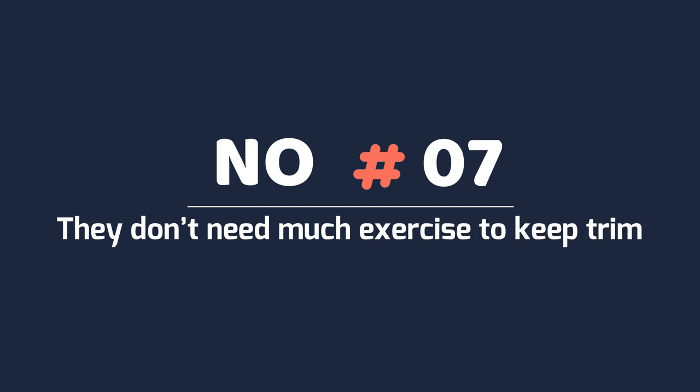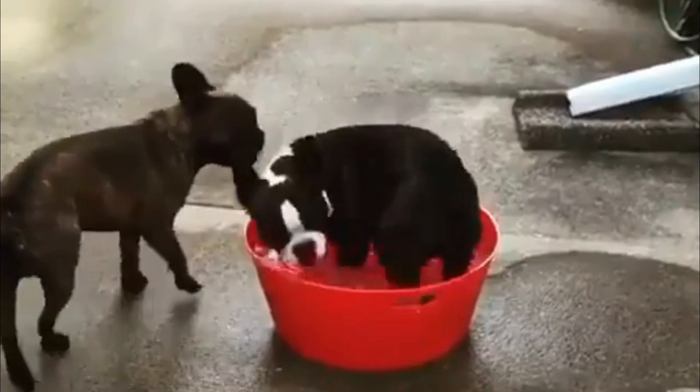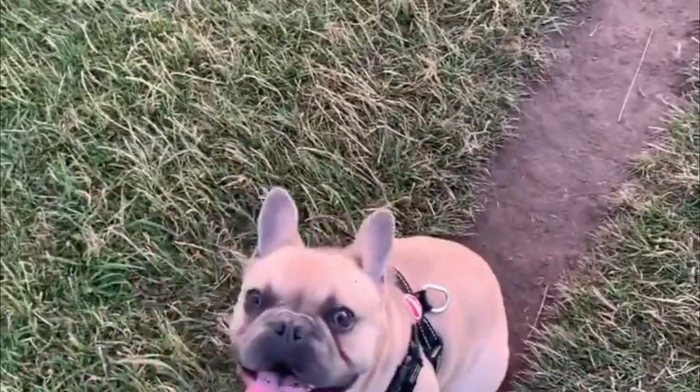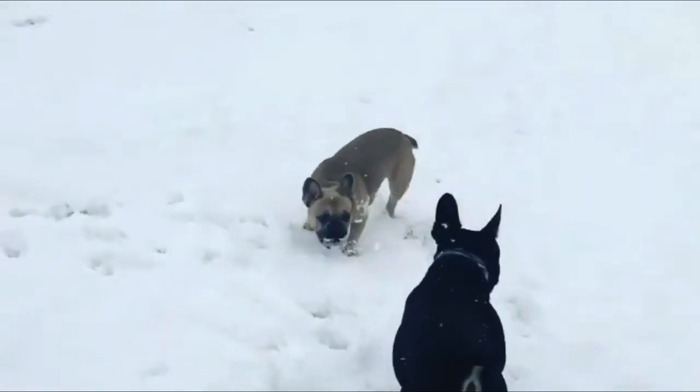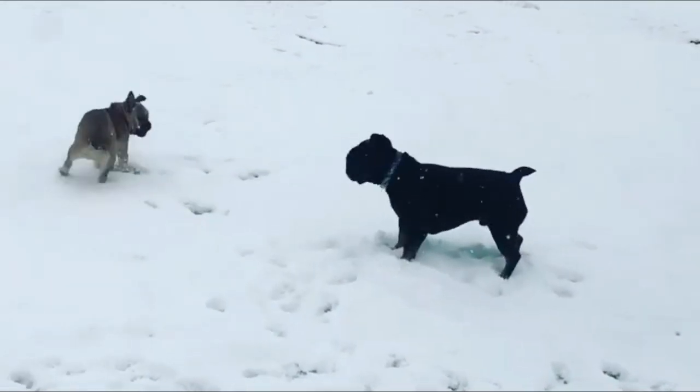Number 7: They don't need much exercise to keep trim. If you're the super active type, a French Bulldog probably isn't for you. While French Bulldogs make great snugglers, they're hardly the running-mate variety. The AKC says they're not active, and exercise as simple as a brisk walk will keep them in shape.